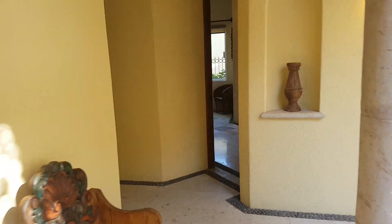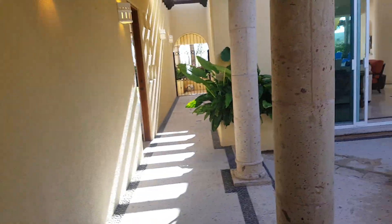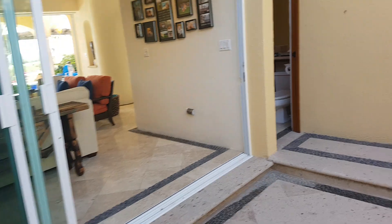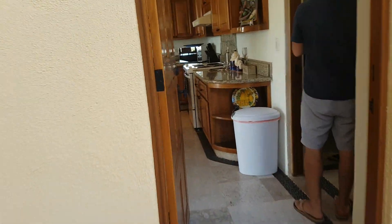You got a bedroom here, you got a bedroom here — actually got two bedrooms. There's one here, one here, one up here. What I want to show you is, actually, I'll take you through here to the kitchen.